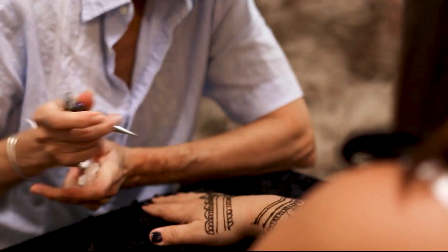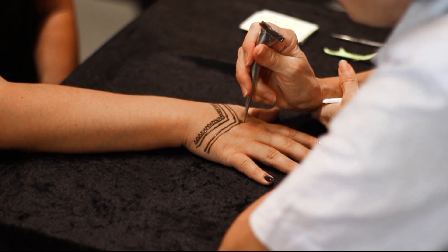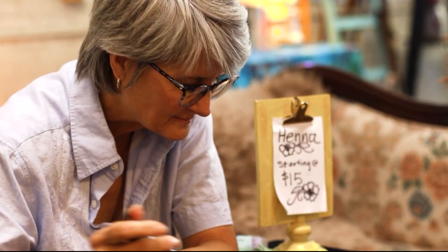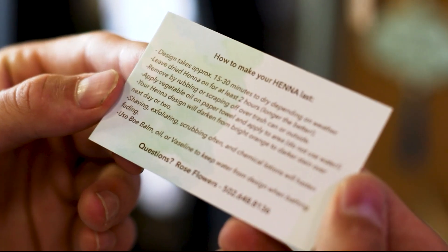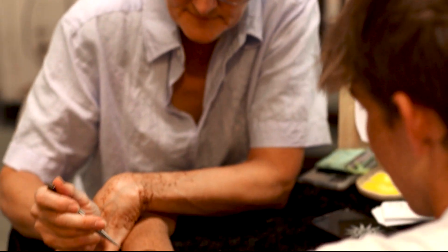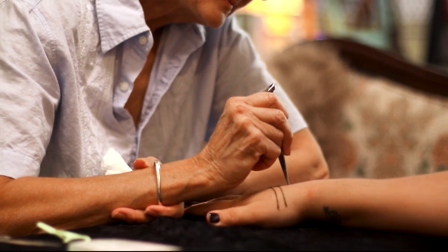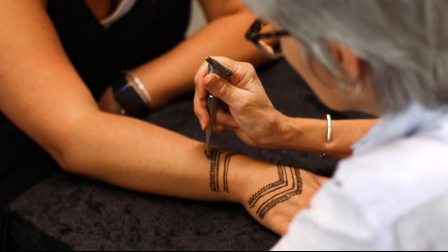Even though it's not a permanent tattoo, in order to get the best results, you should prepare as if it were. Cleaning the skin around your tattoo is most important. There are also certain things you should be sure to do after getting your henna tattoo — avoid lotions or oils before your appointment and keep the paste on for as long as possible. There is no definitive answer as to how long your henna tattoo will last, but the majority last anywhere from one to two weeks depending on exposure to soap and water on the area of your tattoo.